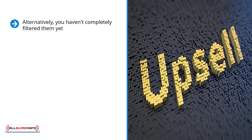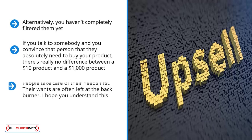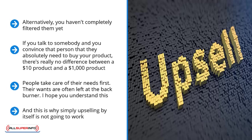Expert salespeople know this because in the big scheme of things, there's no such thing as unaffordable. If you convince someone they absolutely need to buy your product, there's really no difference between a $10 product and a $1,000 product. They will get that product because you have elevated their perception to the realm of need. It's not that your affiliate product is too expensive in absolute terms — it's because you have failed to either qualify the prospect or make your case. This is why simply upselling by itself is not going to work. You have to take the next step.